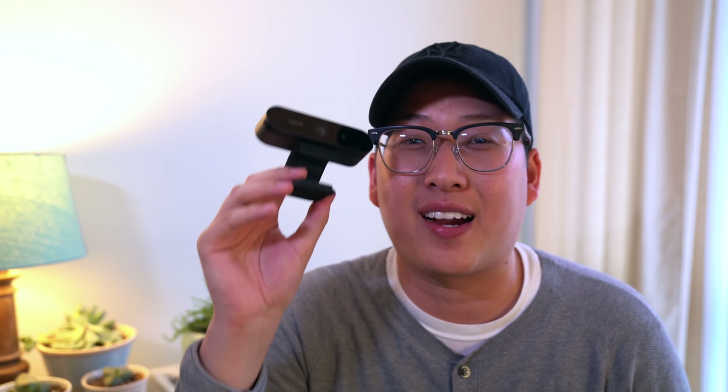If you guys want one at a slightly discounted price, hit me up on Twitter — I've got an extra one I can sell you. Next up: smart lights. LIFX bulbs — I've got to give these guys a shout out because I just love their products.